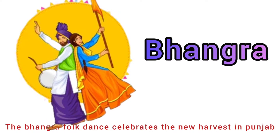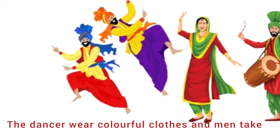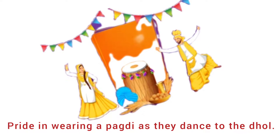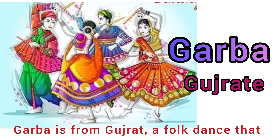Second is Bhangra from Punjab. Bhangra is a folk dance that celebrates the new harvest in Punjab. The dancers wear colorful clothes, and men take pride in wearing a pagdi as they dance to the dhol.